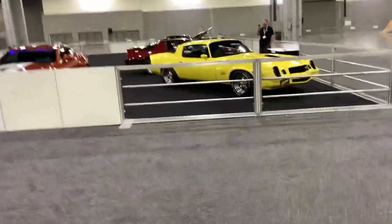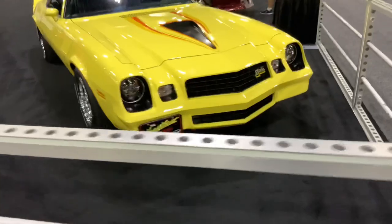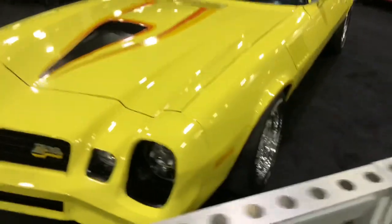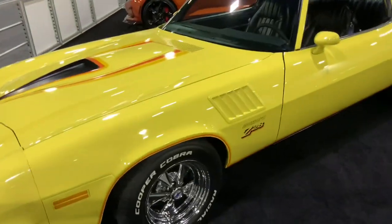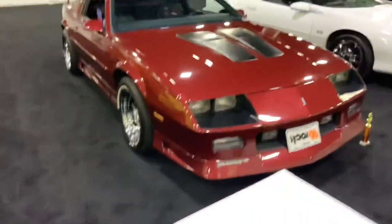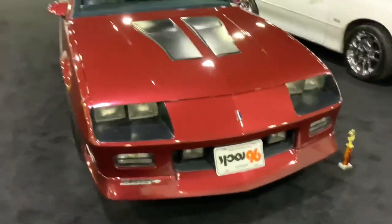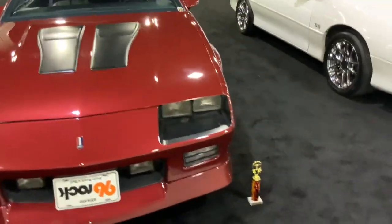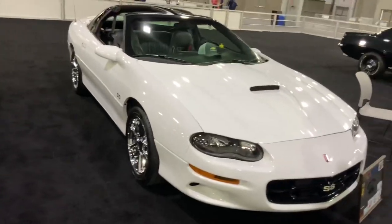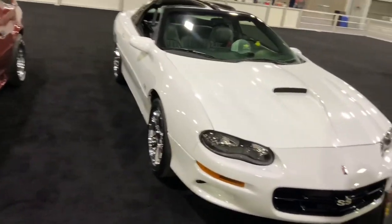And over here is a second gen Camaro from the 70s — a Z28, I'm guessing that's got to be a '78 or '79 — that looks beautiful. And here is a third gen Camaro from the 80s to the early 90s. And a fourth gen next to it — SS, from the late 90s to early 2000s, with the first LS: the LS1.